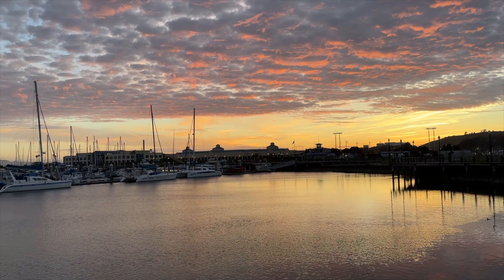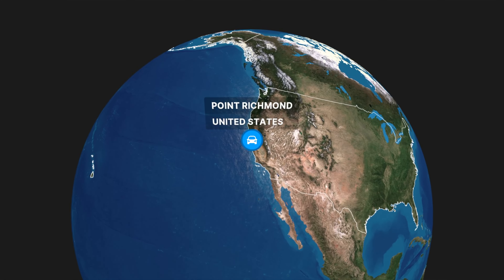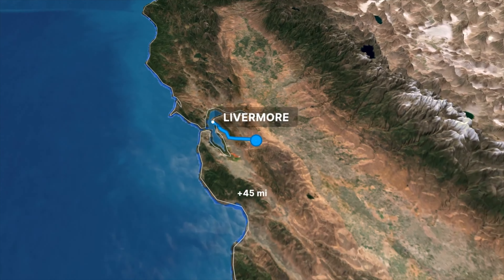We're at Ann's in Richmond having some dinner. It's a little cold because it's evening but it's beautiful, and there's a lovely marina behind us — we walked a lot of those docks looking for a slip. Check out this beautiful sky at the Richmond Harbor. We just had a yummy dinner at Ann's.